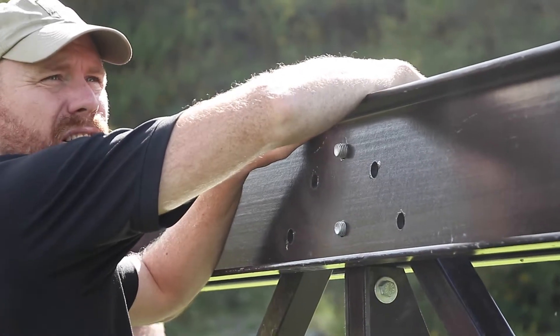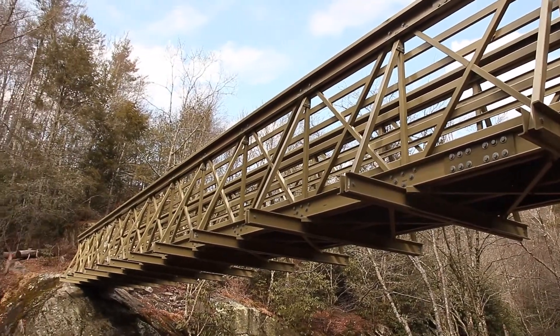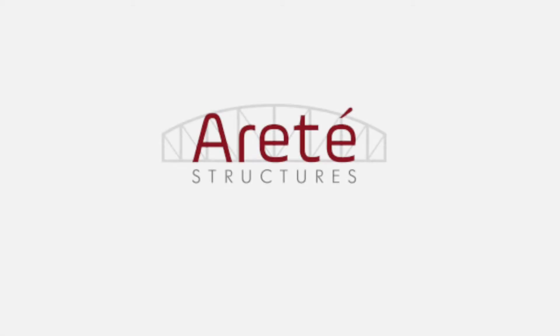Airtay Structures is a small business made up of experienced engineers who understand how to fit your needs with the bridge manufacturing process. Airtay Structures. Design. Manufacture. Deliver.